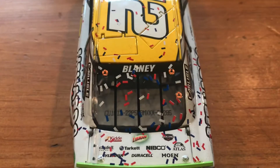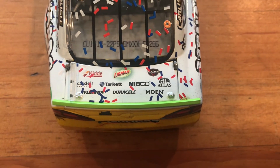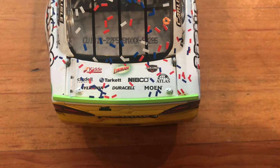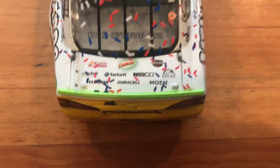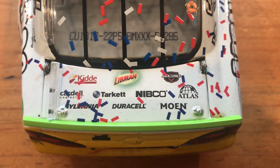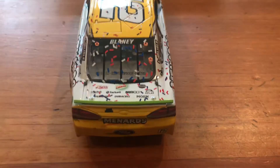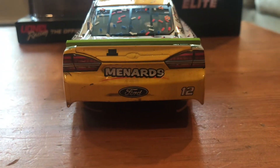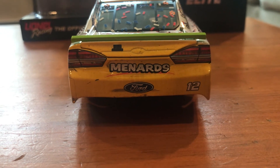Blaney is on the rear windshield, and on the deck lid there are a lot of sponsors — I'm not sure if he had them on all his cars last year; I thought it was the JTG cars that had them on the deck lid. You got Kitty Cardell, Sylvania, Tarkett, Libman, Duracell, Nibco, Jack Lynx, Atlas, and Moen. The bumper is probably one of the cleaner parts of this car — you got Menards and Ford 12 with some damage, kind of like the Chase Watkins Glen one with the bumper all scratched up.